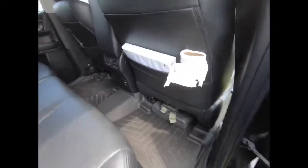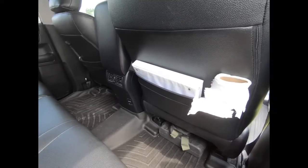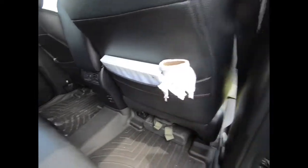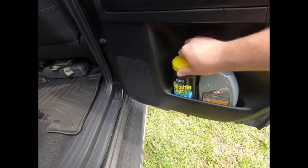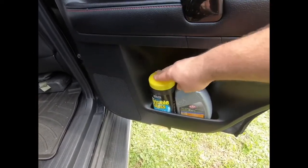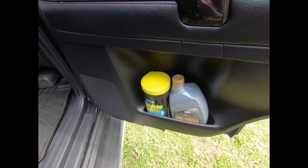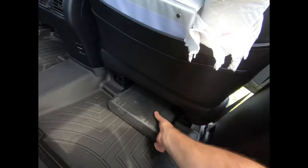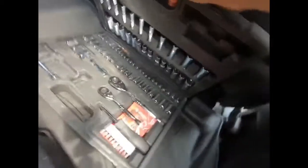In the back seat of the car I've got my binder with all my paperwork, a roll of paper towels, an extra quart of oil for my car, and some glass wipes — handy for scrubbing love bugs off the windshield or if kids or pets make a mess on a window. Under the back seat I have a fanny pack and a full set of sockets and wrenches.